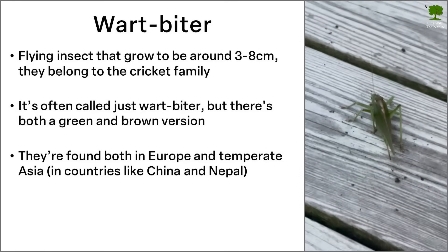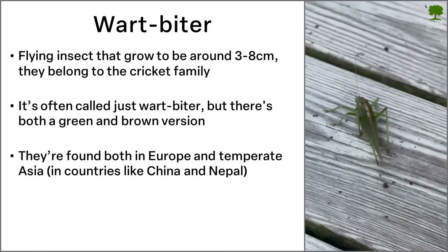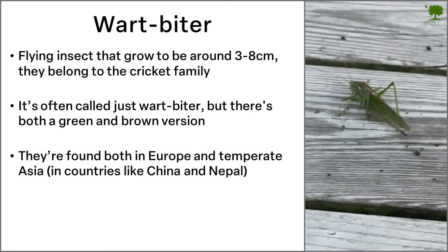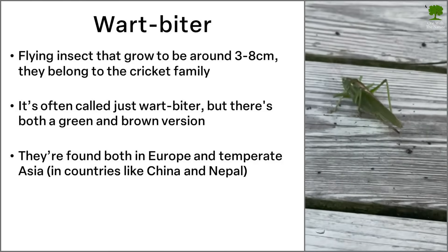They can be found all over Europe, but also in some parts of temperate Asia, for example in China and Nepal.